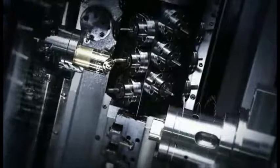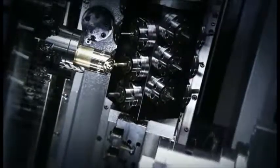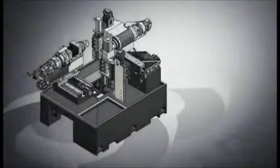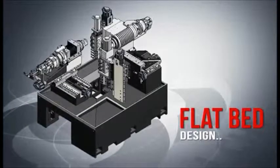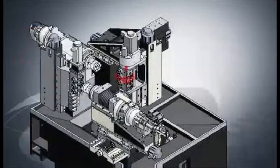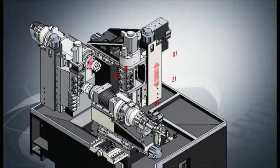This increases your productivity and reduces the need for specialized operators to be available for setups, easing your scheduling. The flatbed design with front and rear gang tool holders removes the space and interference issues that slot bed designs can have with smaller complex parts machining.